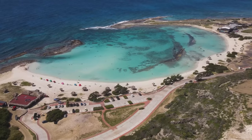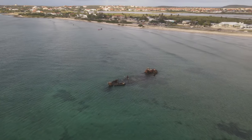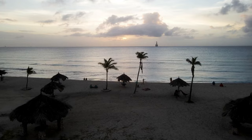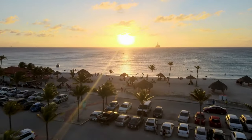Arashi Beach: one of Aruba's northernmost beaches, is a secluded spot popular with die-hard divers and serious sunbathers alike. Arashi's clear water, soft sandy bottom, and generally calm surf make it ideal for swimmers and snorkelers as well.